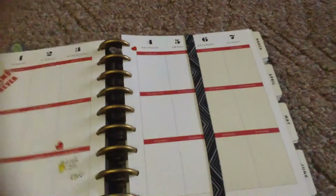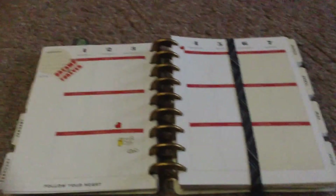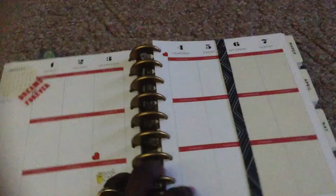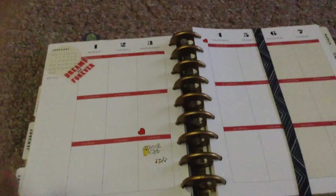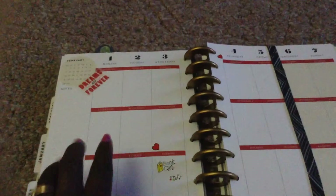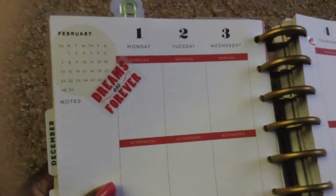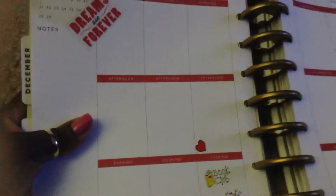Here are the days, and it has a week at a glance. If you open it up like this, a week at a glance. What I like about this — and this is what my arc didn't have — it breaks the day down. Here it has morning, afternoon, and evenings. That's what I wanted — I wanted the days broken down.